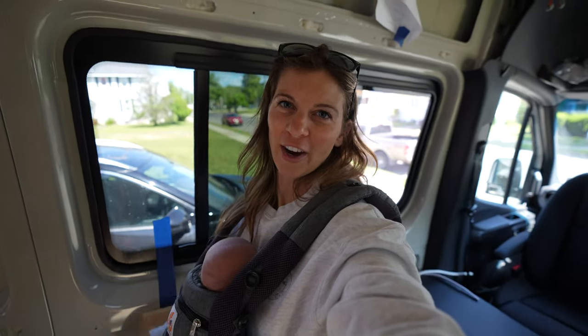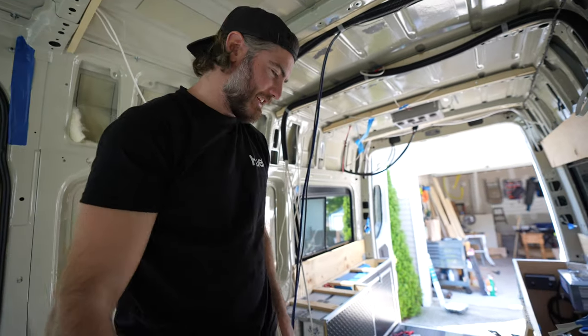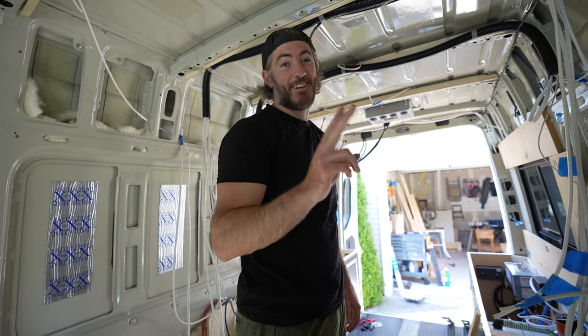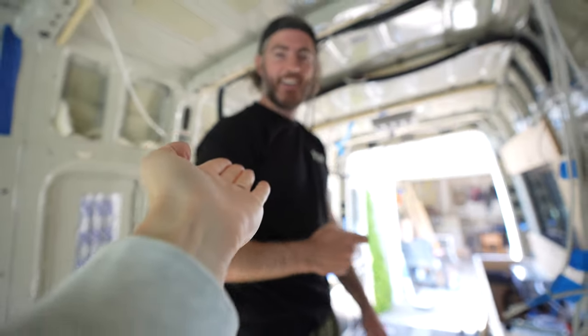Very, very rare occurrence, folks. Very rare. First order of business — steel studs. I already did two furring strips. We already have a steel stud right here.